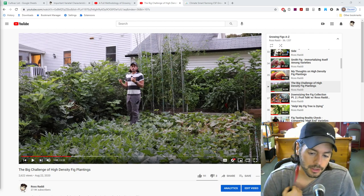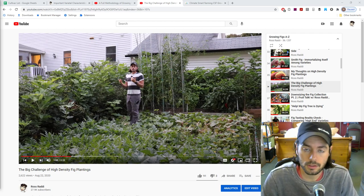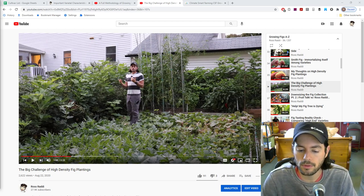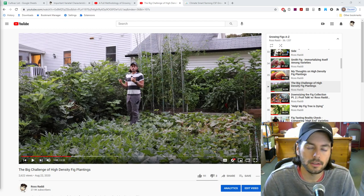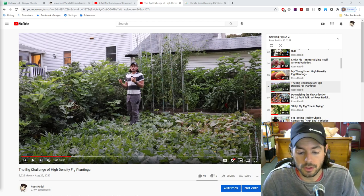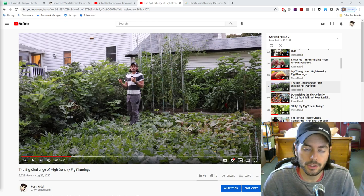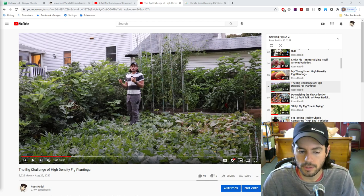We're going to talk about how to grow figs more successfully in the Pacific Northwest, in the United Kingdom. What are some things that you guys can do? Not only the growing techniques or a methodology of growing, but also the varieties, the genetics that really play a big part in this puzzle. And if you don't have both, honestly, I think you're missing out. So we're going to talk about both.